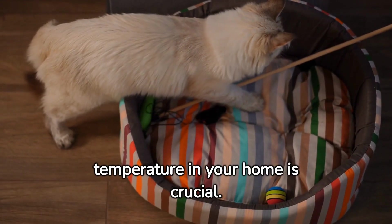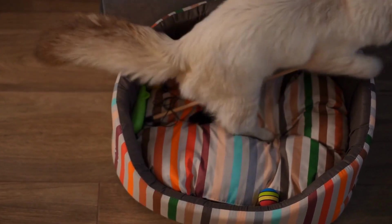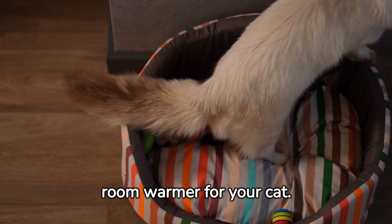Maintaining a suitable temperature in your home is crucial. For an indoor cat, a temperature range of 70 to 80 degrees Fahrenheit should be comfortable. If you prefer a cooler temperature, try to keep one room warmer for your cat.